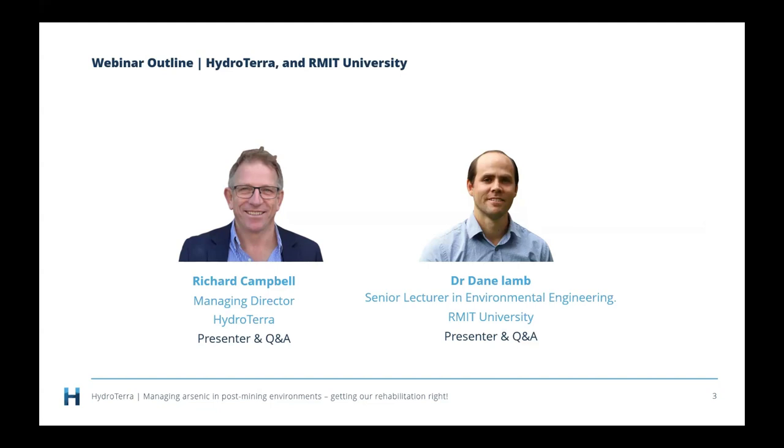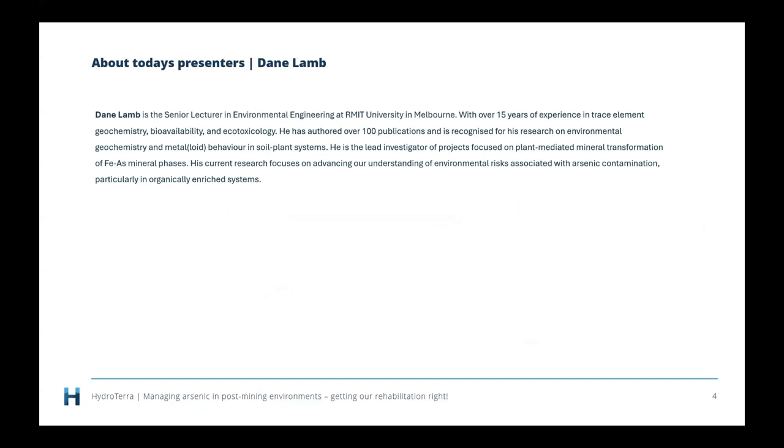Thanks for joining us today, Dane. Dane Lamb is the Senior Lecturer in Environmental Engineering at RMIT University in Melbourne, with over 15 years of experience in trace element geochemistry, bioavailability and ecotoxicology. He has authored over 100 publications and is recognised for his research on environmental geochemistry and metalloid behaviour in soil-plant systems. He is the lead investigator of projects focused on plant-mediated mineral transformation of iron and arsenic mineral phases, with current research on environmental risks associated with arsenic contamination, particularly in organically enriched systems.